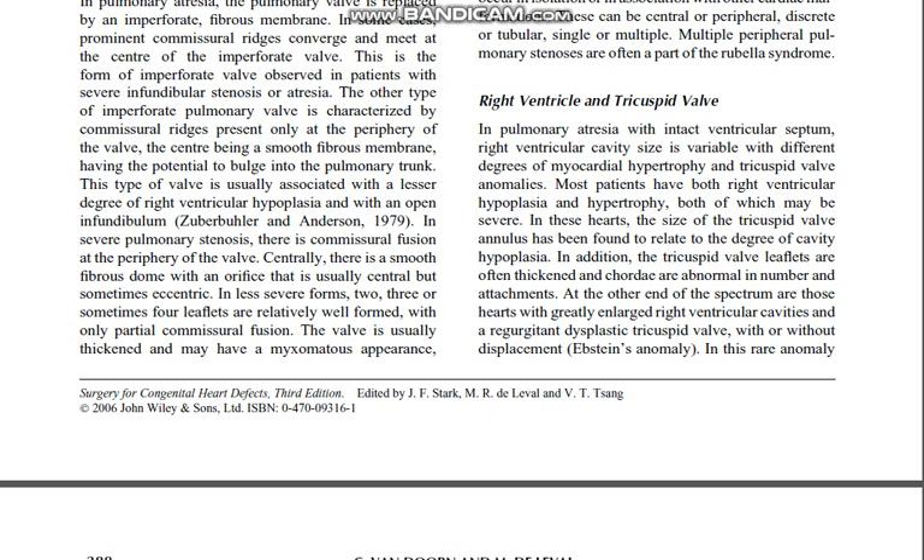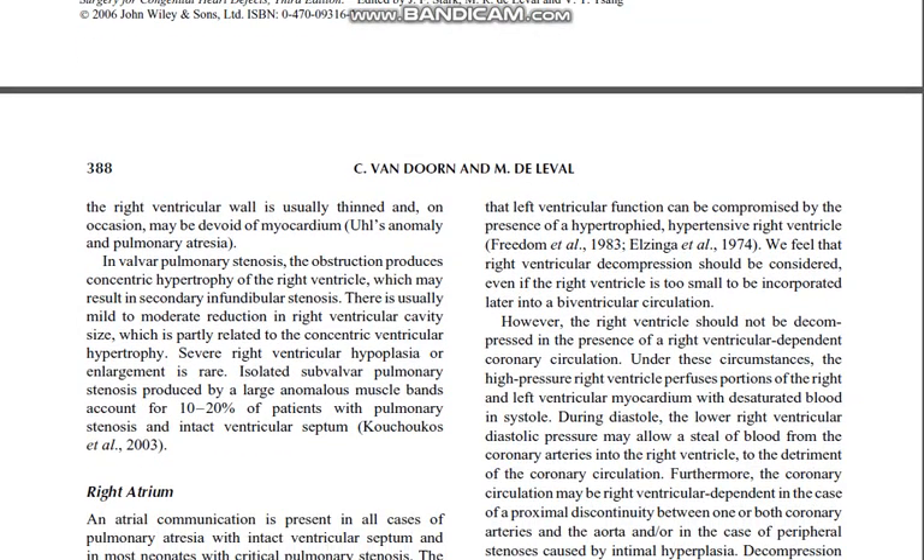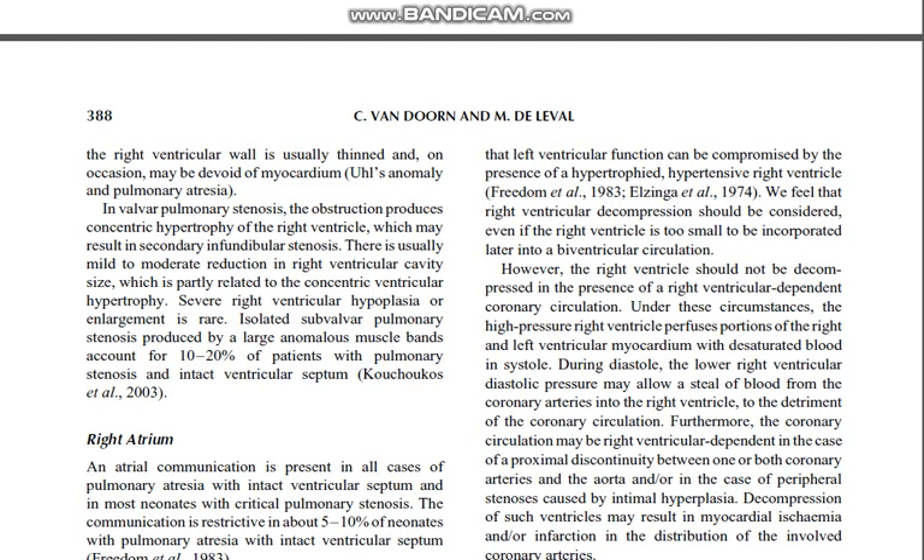In pulmonary atresia with intact ventricular septum, right ventricular cavity size is variable with different degrees of myocardial hypertrophy and tricuspid valve anomalies. Most patients have both right ventricular hypoplasia and hypertrophy, both of which may be severe. The size of the tricuspid valve annulus relates to the degree of cavity hypoplasia; the tricuspid valve leaflets are often thickened and chordae are abnormal in number and attachments. At the other end of the spectrum are hearts with greatly enlarged right ventricular cavities and a regurgitant dysplastic tricuspid valve with or without displacement — Ebstein anomaly — in which the right ventricular wall is usually thin and may occasionally be devoid of myocardium.